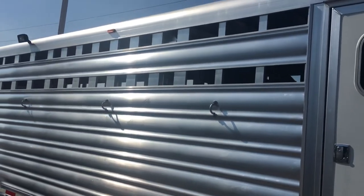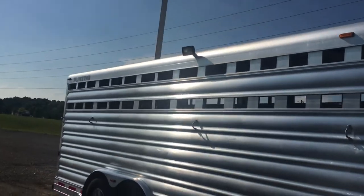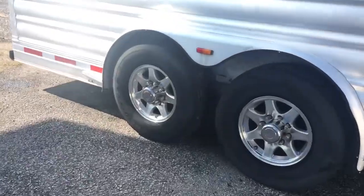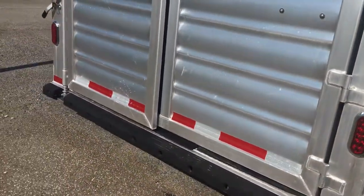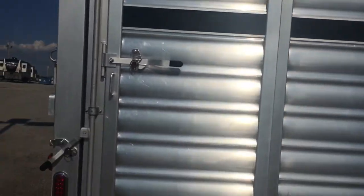There are five outside tie hooks on this side, plus a load light. Looking at those upgraded wheels. We do need to replace the rear light — that will be done. There's also a rear halogen load light. The sun is very bright out here.